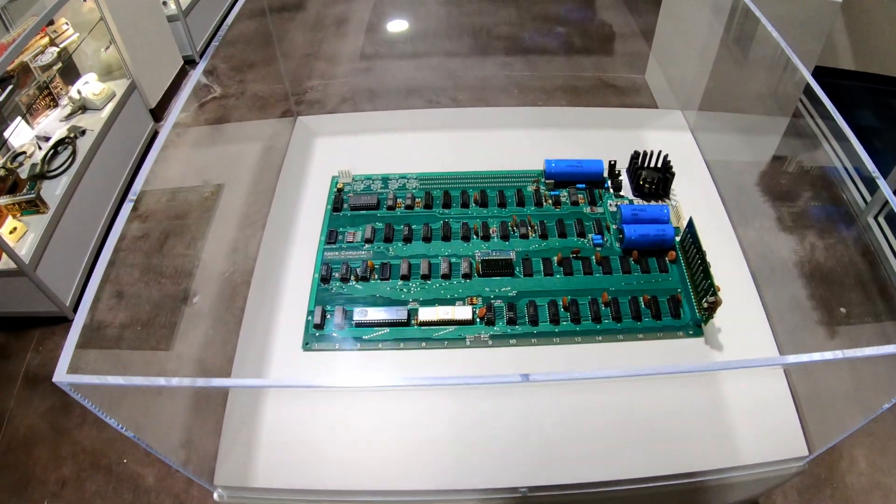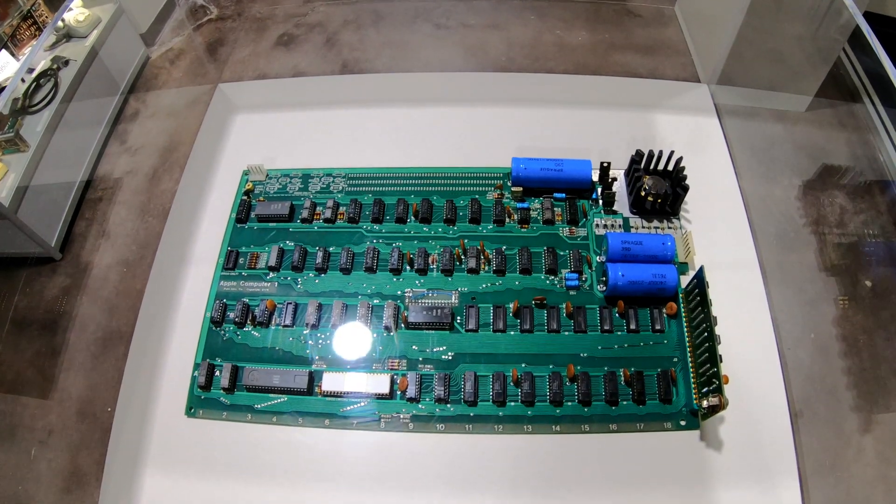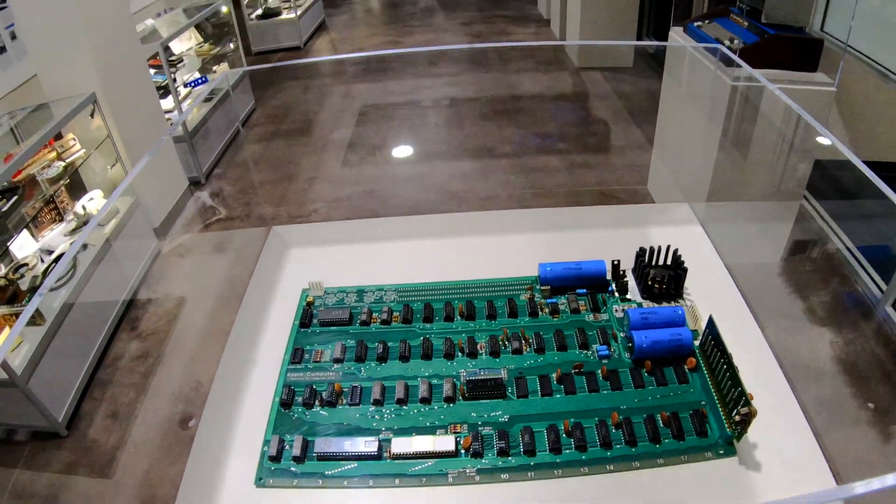Here is a special treat — this is an Apple One motherboard. There's only a handful of these in the whole world. Not many of these were produced.